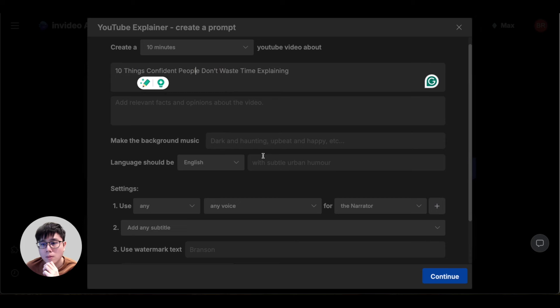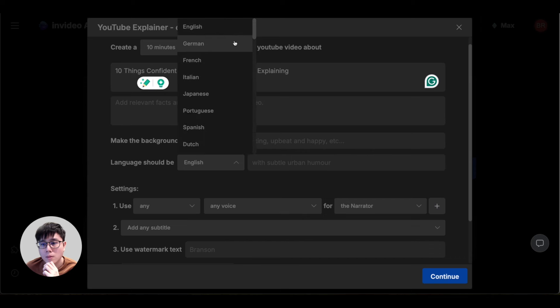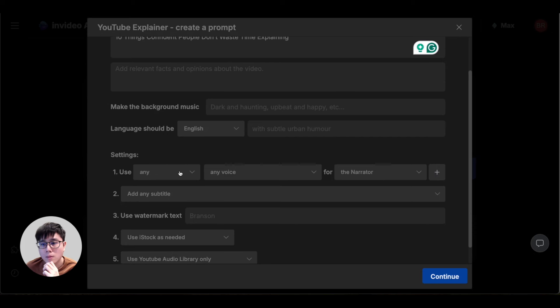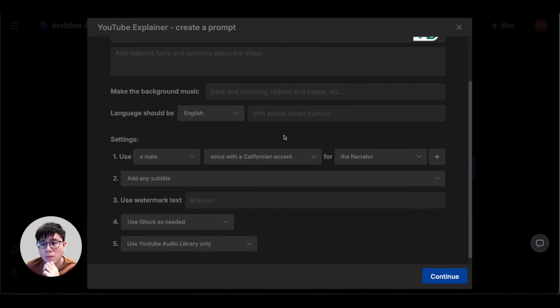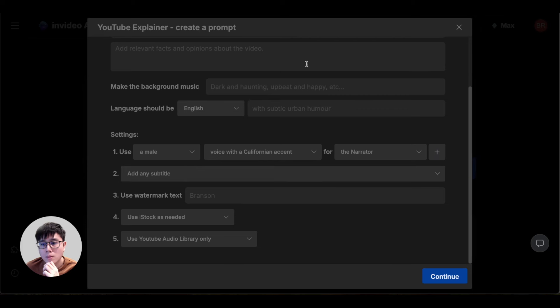You can select whatever language you want — InVideo AI supports many languages, so you could make channels in Spanish, Thai, Vietnamese, or whatever language you speak. I personally focus on English. Then choose a voiceover — male or female — and the accent you prefer, such as Californian, New York, Southern, or Asian. I usually choose male with a California or clear American accent.